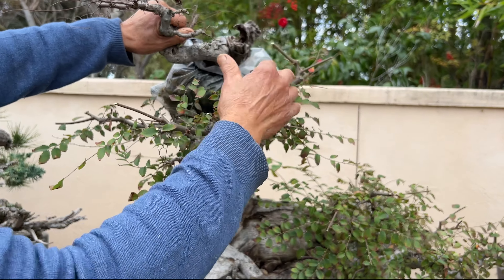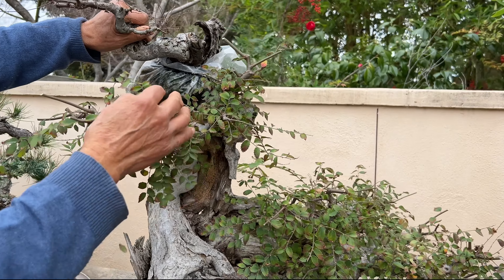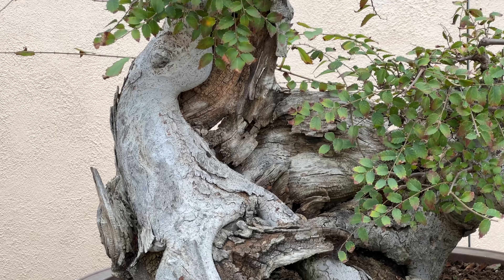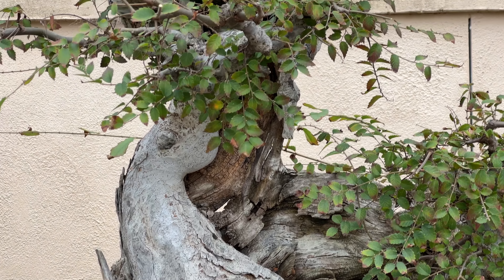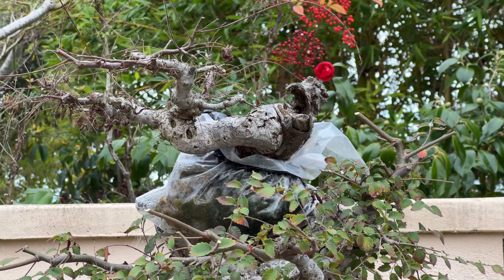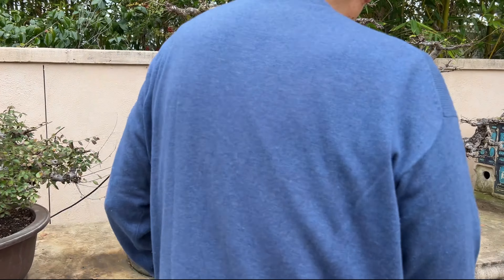I prefer to expose the trunk. This is again a 25-year-old prostrata juniper I grew in the ground when I first moved into the house, and I dug it up to make into a bonsai.